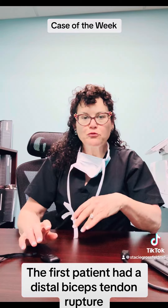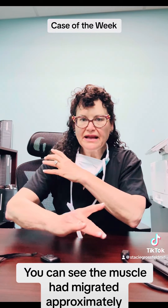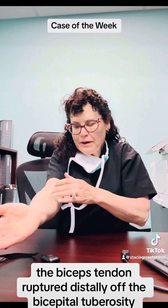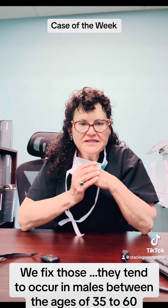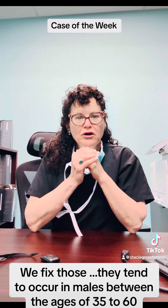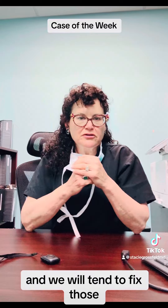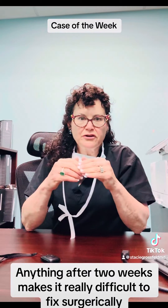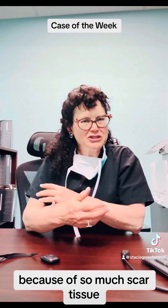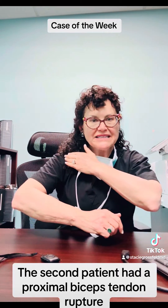The first patient had a distal biceps tendon rupture, where you could see the muscle had migrated proximally. The biceps tendon ruptured distally off the bicipital tuberosity — we fix those. They tend to occur in males between the ages of 35 to 60. We like to fix them within a couple of weeks; anything after two weeks makes it really difficult due to scar tissue.